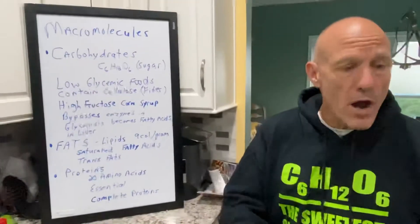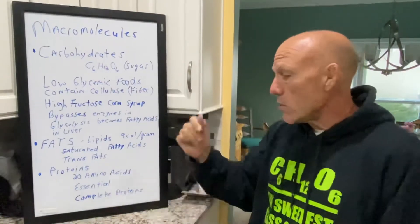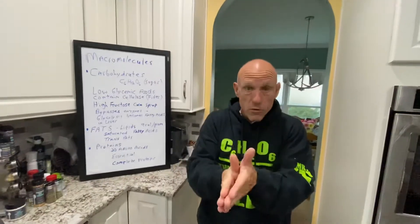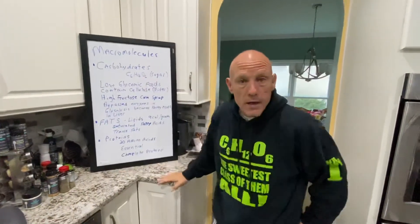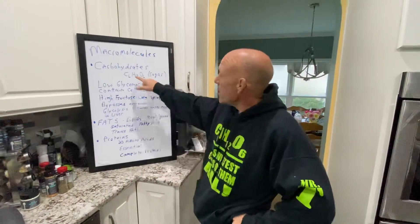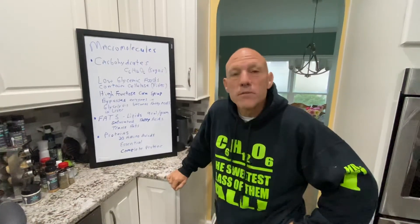It's the building block for all sugars. When I say carbohydrates, sugars, we talk about cellulose, it's all the same stuff. We're going to go from really big molecules to really little molecules, and the fact of the matter is, all of it is the building block C6H12O6. We saw it with the carbon cycle — plants were the only ones that could take energy from the sun and produce C6H12O6.